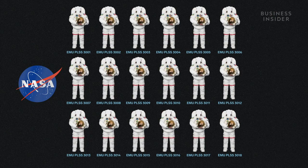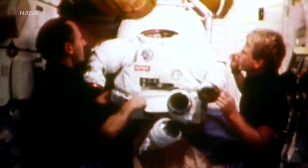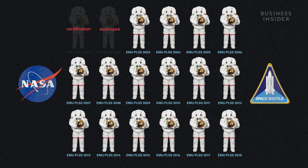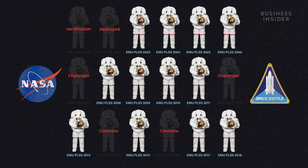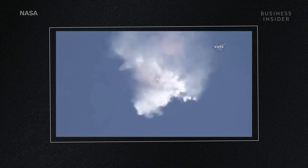The current suits NASA uses are more than 40 years old. Eighteen suits were developed for the Space Shuttle program in 1974 and have vastly overworked their original 15-year life design. Suit one was used only for certification, while suit two was destroyed during ground testing. Two suits were lost in the Challenger disaster in 1986, another two in the Columbia disaster in 2003, and the most recent loss was Unit 17 during SpaceX 7's cargo mission mishap.